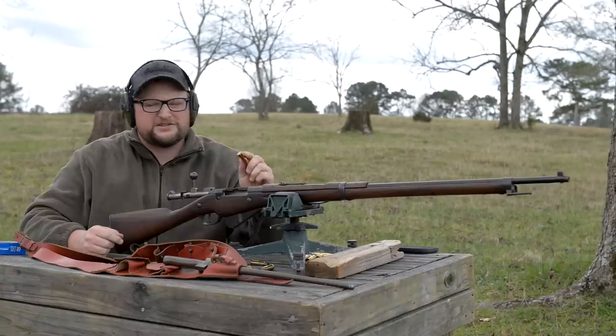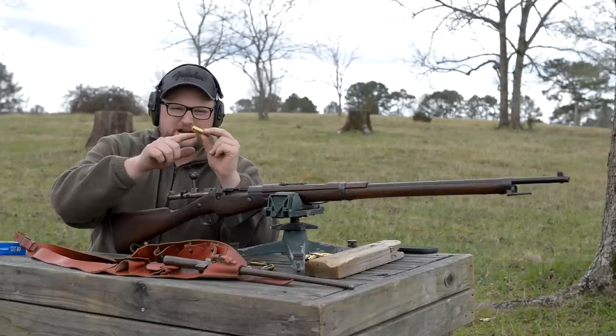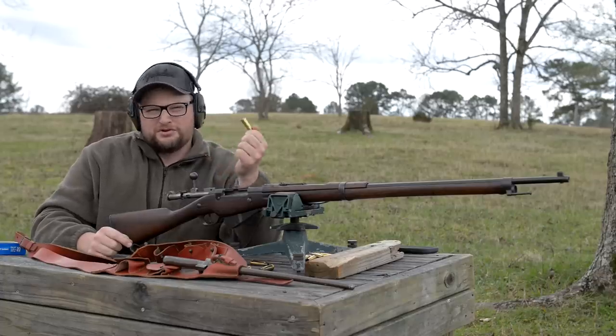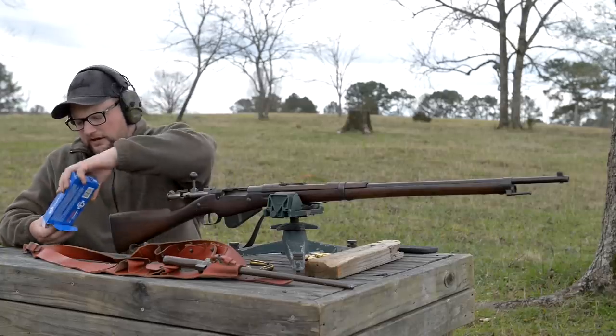I will mention that the headspace on this gun is setting these primers back a bit and we're getting some bulging. I would really hate to think we've got any type of case head separation developing. We don't want to push the old girl too hard, but we did want to make a video about this gun because it's a very unique rifle.